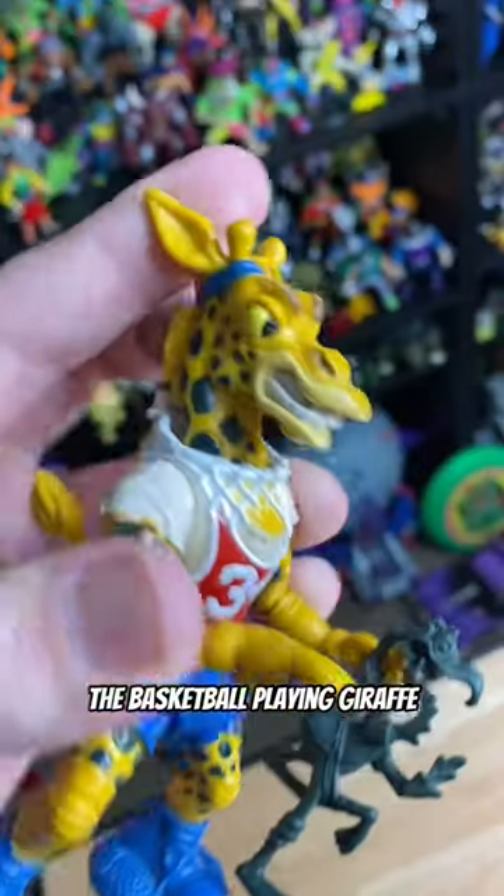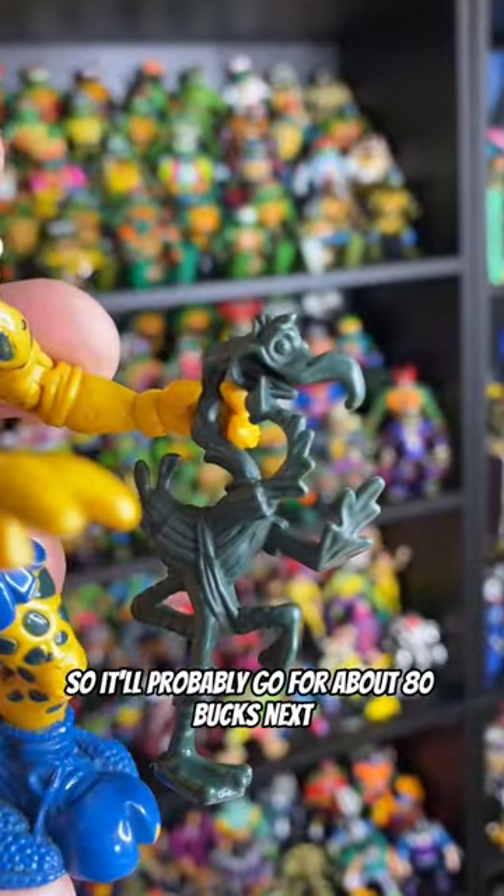First up, we have Half Court the Basketball Playing Giraffe. I've got a couple accessories, so it'll probably go for about 80 bucks.